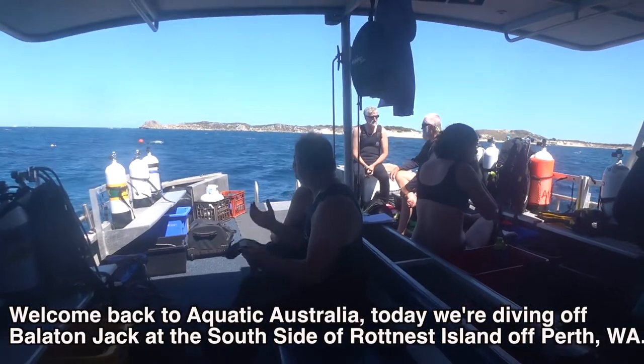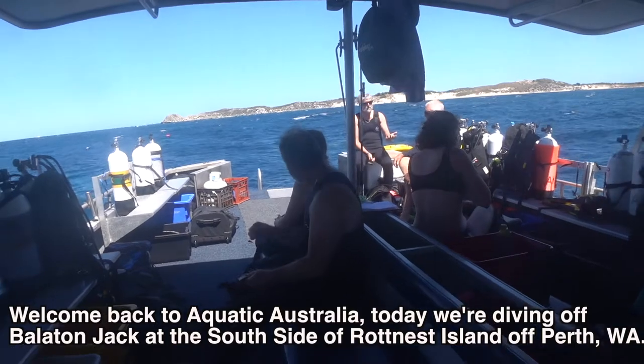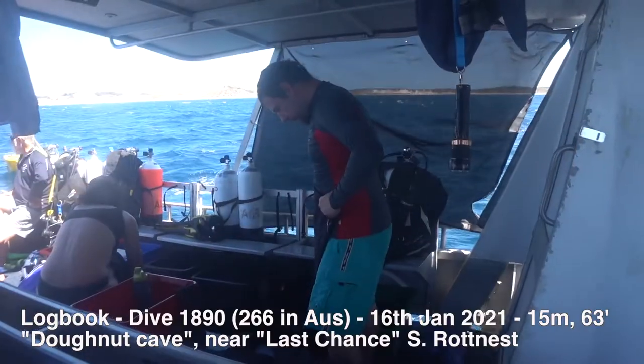Welcome back to Aquatic Australia. Today we're diving off Ballot & Jack at the south side of Rottnest Island, offshore of Perth, Western Australia.